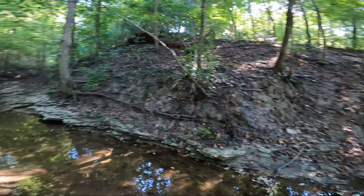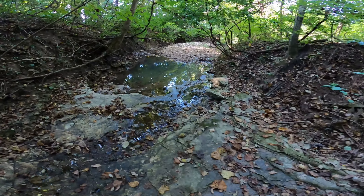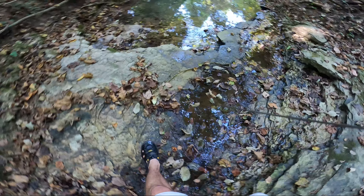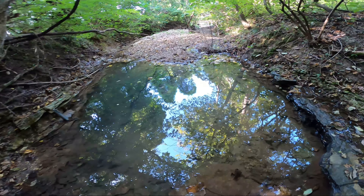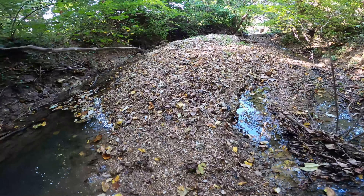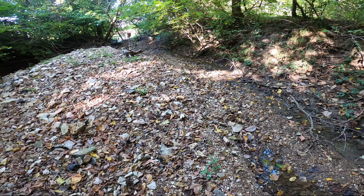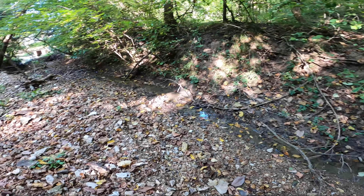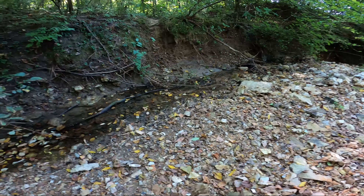Alright, made it down here. Hey, there's some gravel. Oh, this water's cold. I'm gonna search around for a bit and let you know if I find anything.